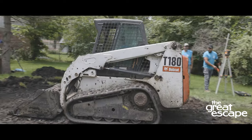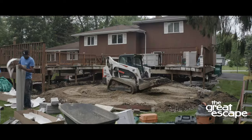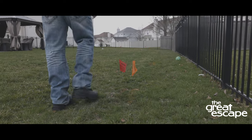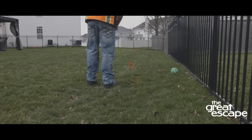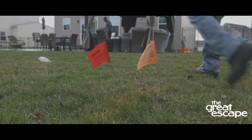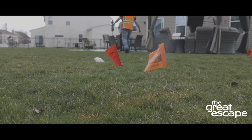First, know what's below before digging. Most electric, gas, water, sewer, sprinkler, and telecommunications companies deliver utility services underground. Contact your free local surveying services to notify the appropriate parties before the installation begins. Utility companies will then be alerted to mark your property for safe digging.